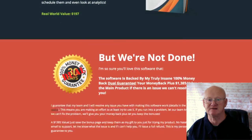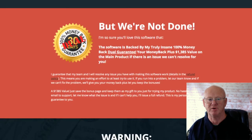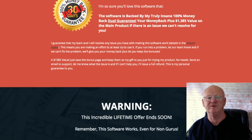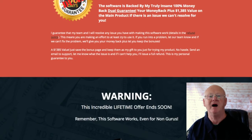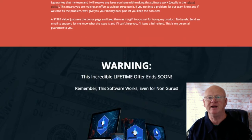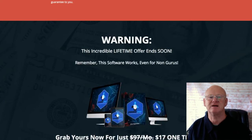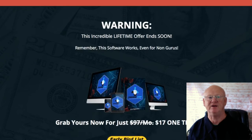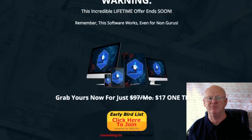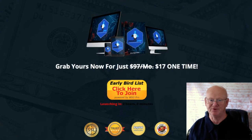Upsell Four is the reseller version, priced at sixty-seven dollars — this is "Still My Money," where you get to resell the product using the same funnel and sales material while keeping all of the profits. You'll get one hundred percent of the cash on the front end across upsells one through four. It makes it easy for anyone to hit the ground running without creating a product or funnel, and even the emails are pre-written. There's also a downsell offering fifty percent through the funnel.